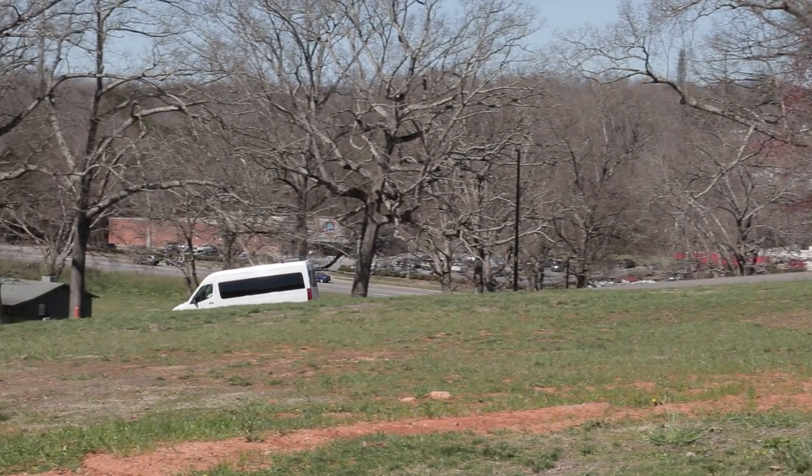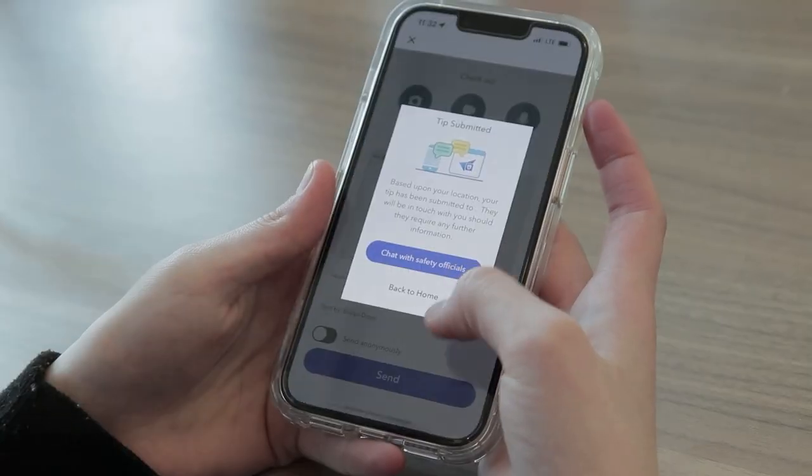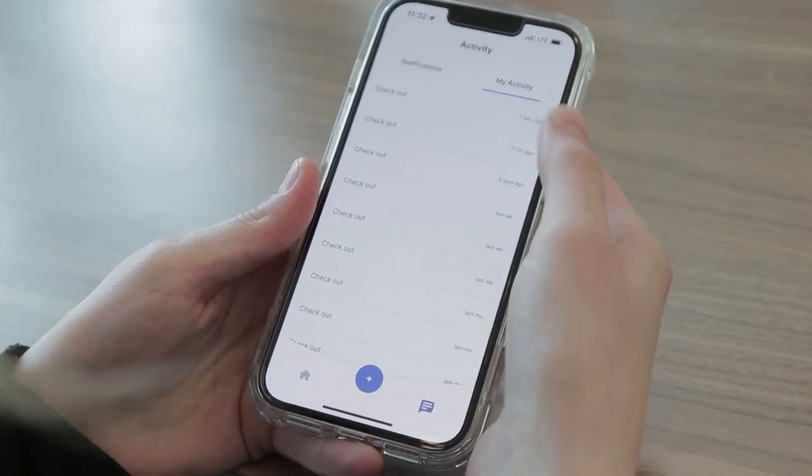At NCSSM, we take campus safety seriously. We have a security team and regular patrols, and we use the LiveSafe app if we're leaving campus so that someone always knows where we are.